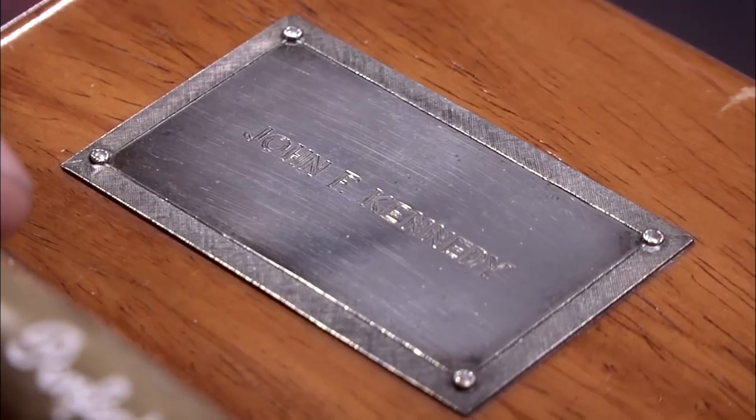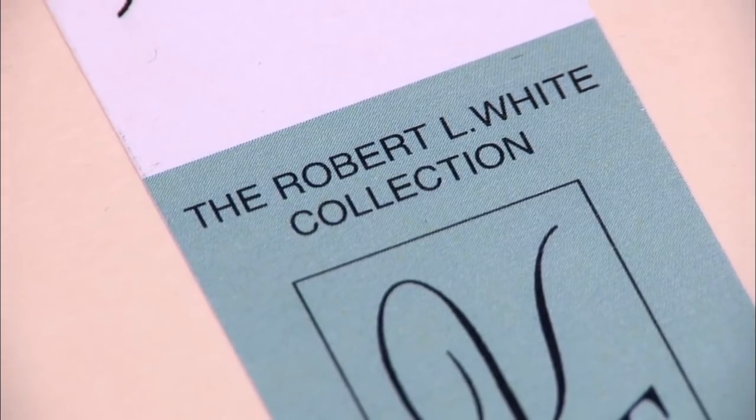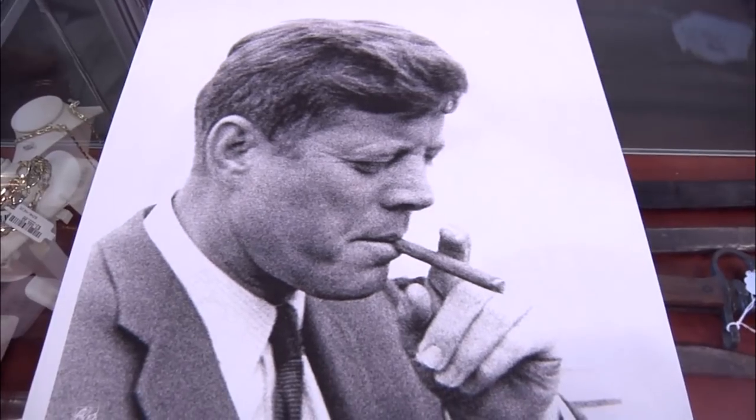So where did you get it? Mrs. Lincoln, his personal secretary, befriended a man named Robert White, and she gave quite a few items to Robert White. So I made a private deal with the White estate to buy some of the items.